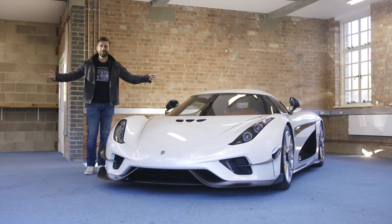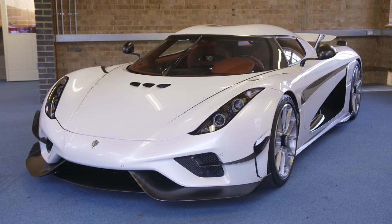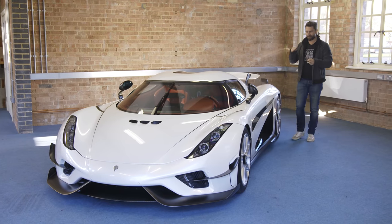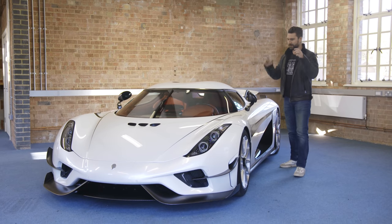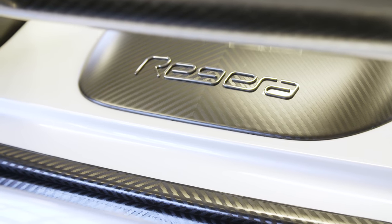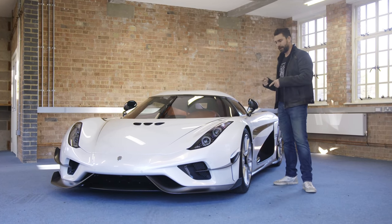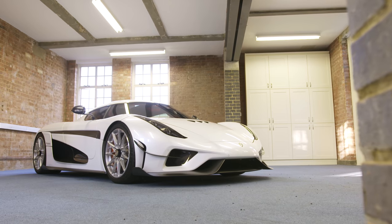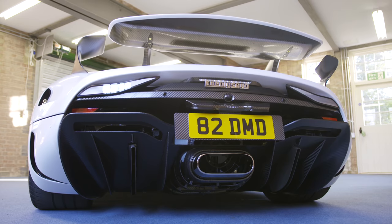Hello! If you watched the previous video, welcome back to the bunker. We are standing in front of the UK's first Koenigsegg Regera — massive deal. I'm absolutely blown away by this brand. For me, in the last few years they've really ramped it up, particularly with the introduction of the Regera, the announcement of the Jesko, and the future of this brand. It's absolutely incredible but we're here to talk about this thing and set some real context.